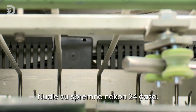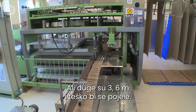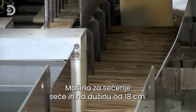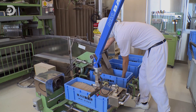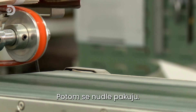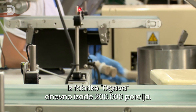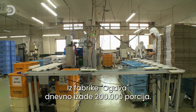24 hours later the noodles are ready, but at 3.6 meters long they're more than a mouthful. A cutting machine chops them into a bite-size 18 centimeters. Finally, they're weighed into packs and wrapped for freshness.